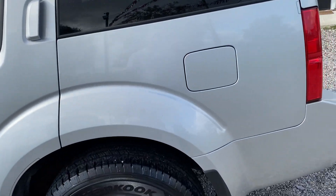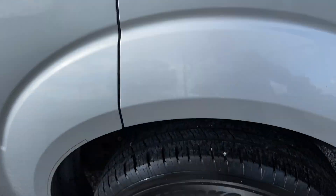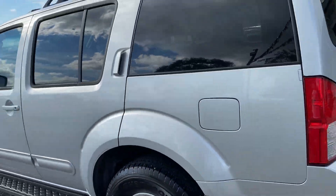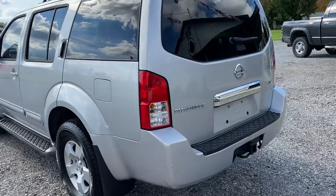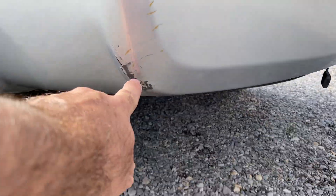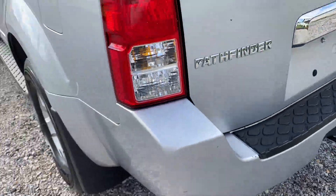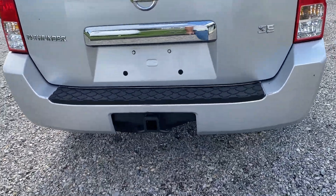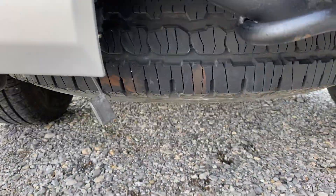Passenger rear quarter — all actually look really good. Again, new tires on this thing. The rims are in excellent condition. Very clean unit. We do have a scuff on this rear bumper down here, right here. Got tow package. The spare tire is a brand new tire on it.